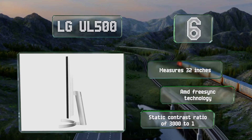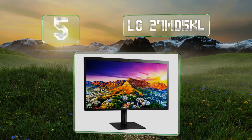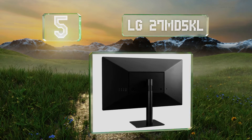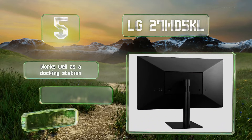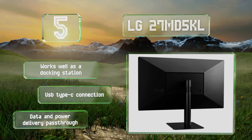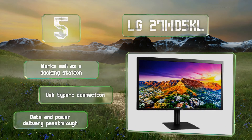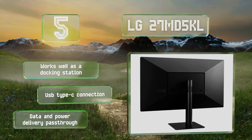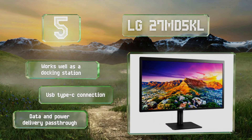Halfway up our list at number five, part of the company's esteemed UltraFine family, the LG 27MD5KL is designed for use with high-end MacBooks but also works well with properly equipped Windows PCs. Thanks to a 5120 by 2880 panel, it's basically impossible to pick out individual pixels with the naked eye. It works well as a docking station and includes a USB Type-C connection with data and power delivery pass-through.